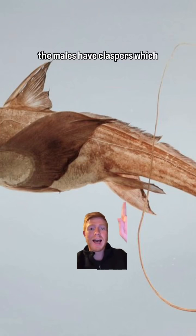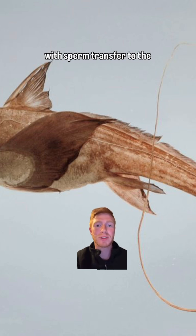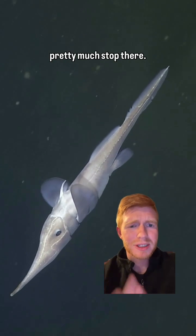The males have claspers, which are found on the pelvic fins of sharks and rays and help with sperm transfer to the female. However, the similarities pretty much stop there.